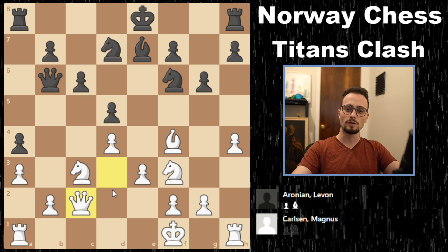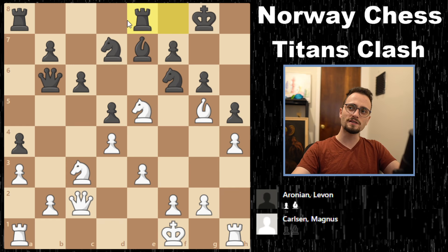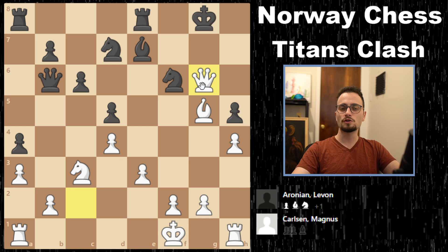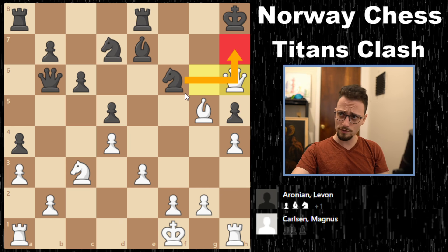Queen b6 and queen c2 comes back. Levon plays h5 to prevent h5 itself, but he does give up some dark squares, and knight e5 is possible. That's what Magnus does — he puts two pieces forward, but Levon essentially says: you can sacrifice, but this is just a draw. You're not going to win this game — unless I go here and hang mate in one. But I'll cover up with the knight, so check. I can go back or cover up with the knight.